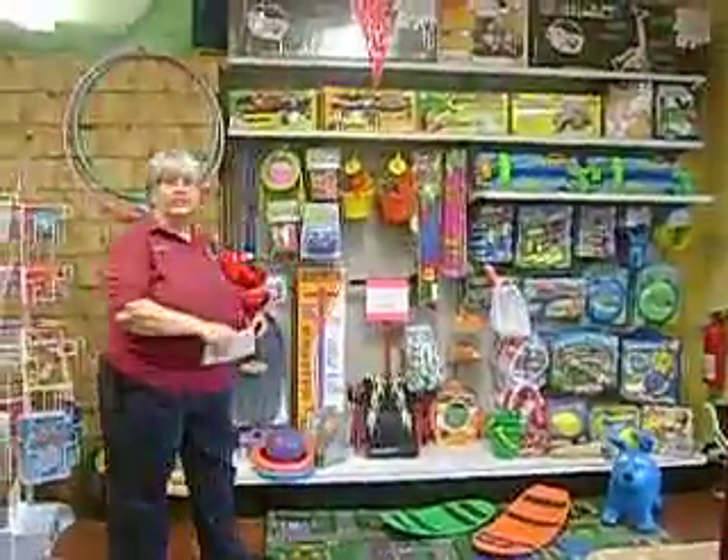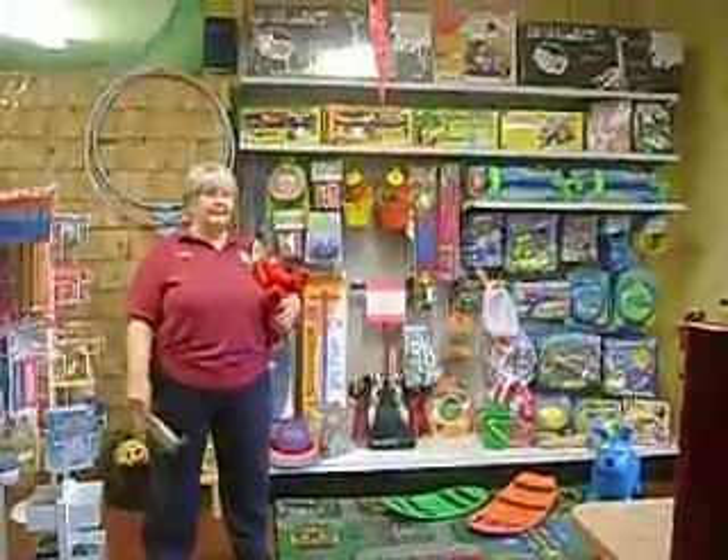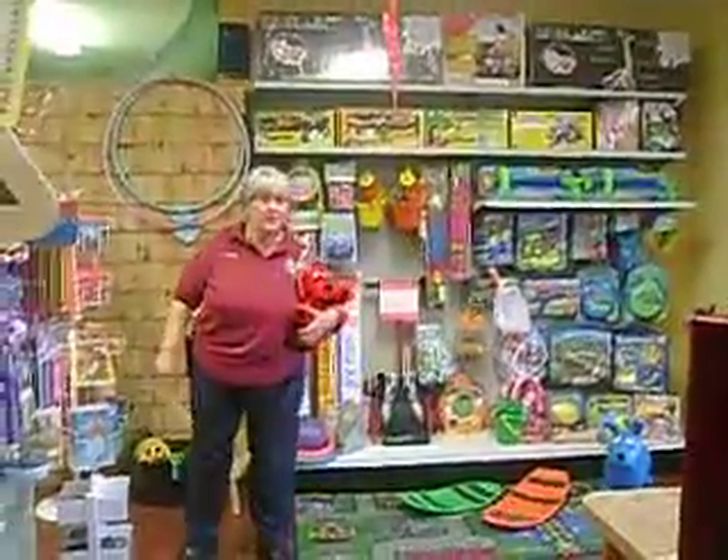This is our outdoor section. Time is getting lighter out at night, so we want to go outside and play. We've got everything for you over here. Come on, come on over here.